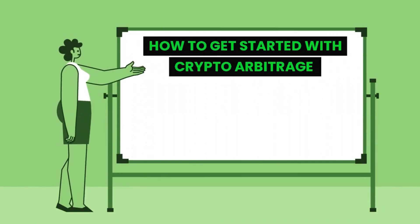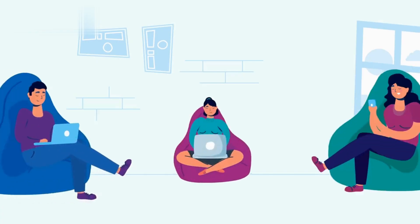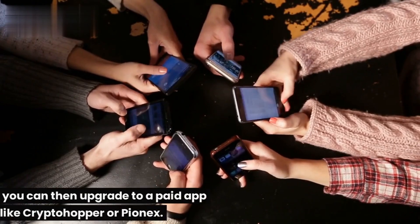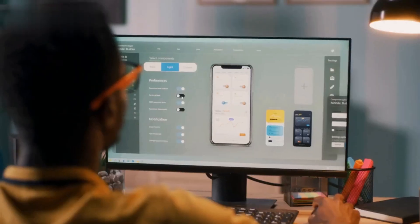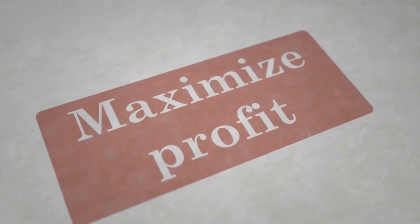How to get started with crypto arbitrage. If you're new to crypto arbitrage, I recommend starting with a free app like Bitsgap. This will give you a chance to learn the ropes without having to invest any money. Once you're comfortable with the basics, you can upgrade to a paid app like Crypto Hopper or Pionex, which offer more features and support more exchanges to help you maximize your profits.